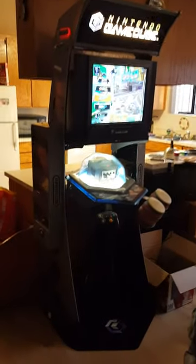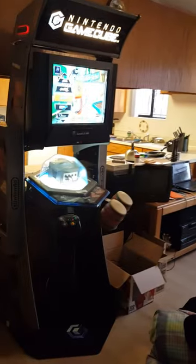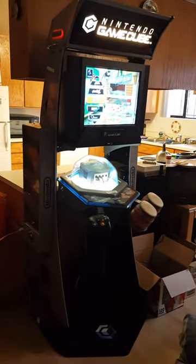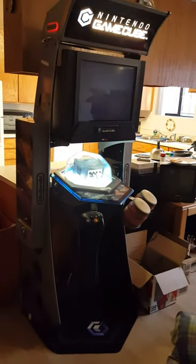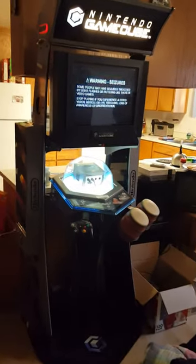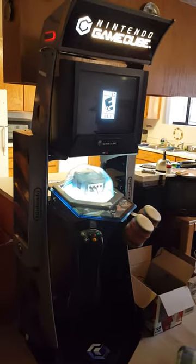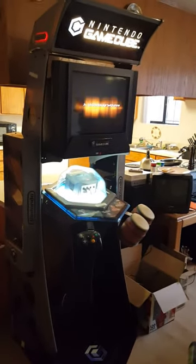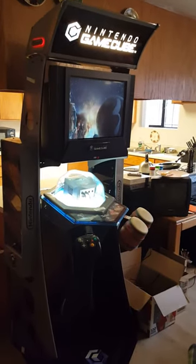What up guys, CKC Lalo ClosedCastCrew here. I just wanted to upload this video to YouTube on the Nintendo GameCube kiosk that I recently got. I thought it was pretty cool — it was my first kiosk. As most don't know, I'm not only a shooter game player on the PS4, I also collect retro games. And I'll show a lot of my collection soon to come.